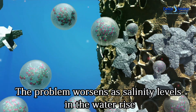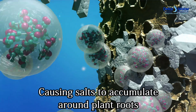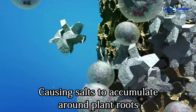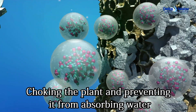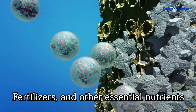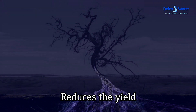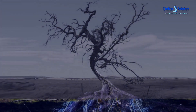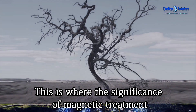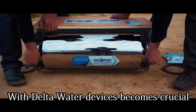The problem worsens as salinity levels in the water rise, causing salts to accumulate around plant roots, choking the plant and preventing it from absorbing water, fertilizers, and other essential nutrients. This affects the plant's growth, reduces the yield, and lowers its quality.